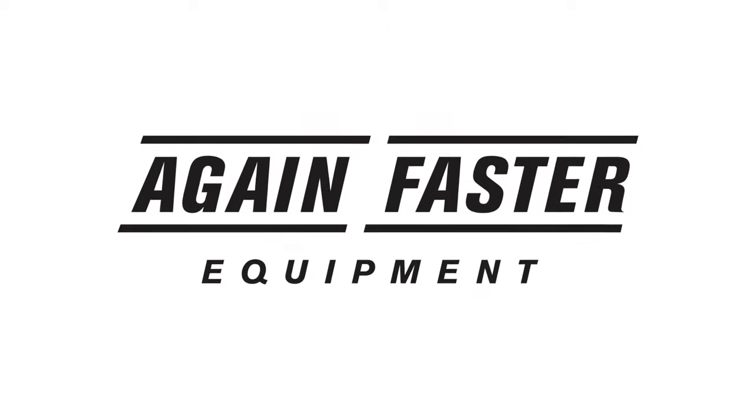Welcome to Again Faster. My name is Luke and today we're going to take a closer look at the Rolling Bumper Storage Rack.